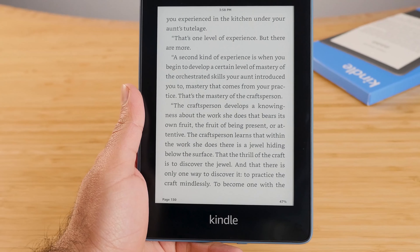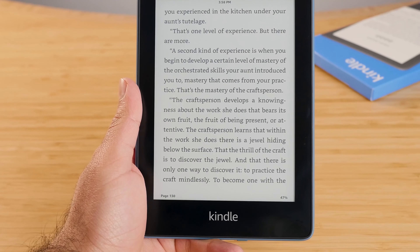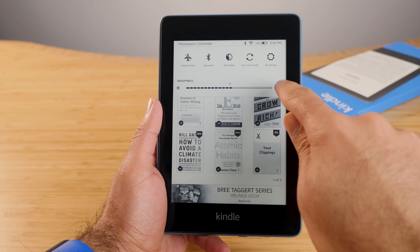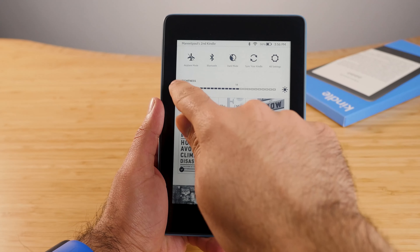Both the Paperwhite and Clara HD have a six-inch 300 PPI display. They're both very crispy and I really enjoy that — it feels like reading text on a page rather than reading on a tablet. I really love e-ink with 300 PPI; it looks really nice. Both devices also have brightness control which is handy for reading in the dark, but the one thing the Clara HD has that the Paperwhite completely loses is temperature control for warm lighting.